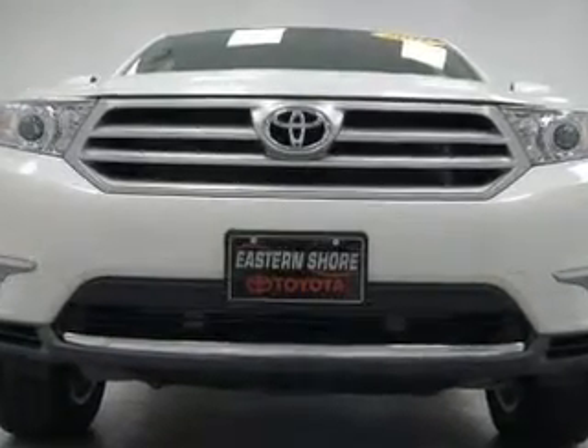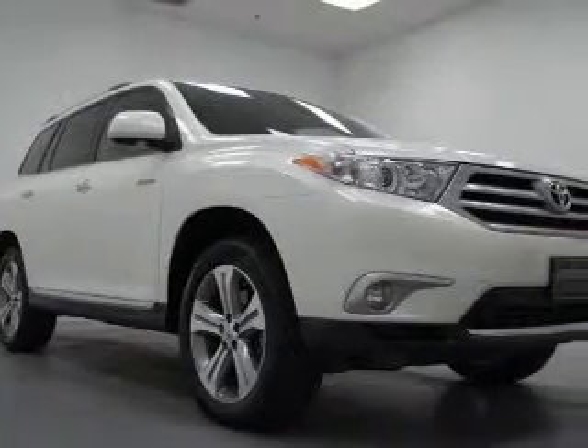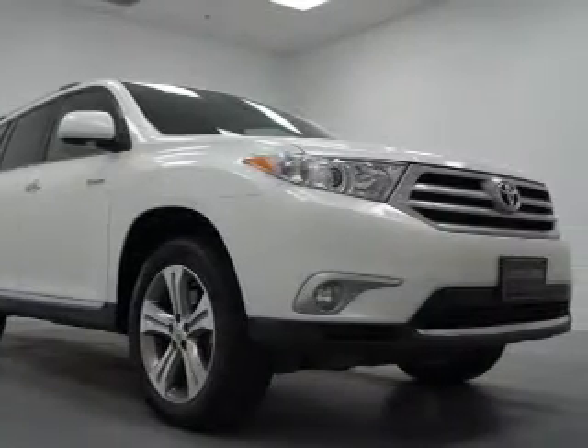Premium wheels lend a distinctive appearance. The anti-lock braking system will help deliver you safely to your destination. Heated seats offer comfort in cold weather. There's nothing like a sunroof on a nice day.